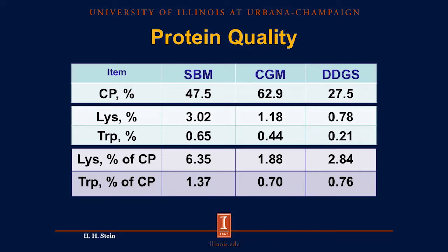The same applies for tryptophan — we have 1.37% of the crude protein as tryptophan in soybean meal, but only 0.70% and 0.76% in the two corn co-products. So because soybean protein is high in lysine and tryptophan, we conclude that the quality of this protein is greater in soybean meal than in the corn co-products.